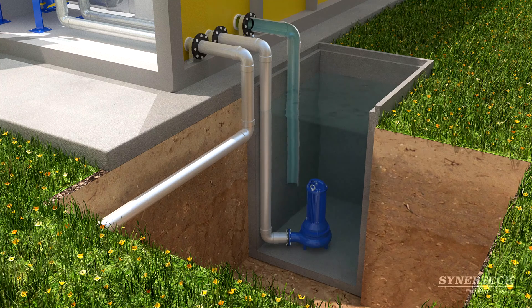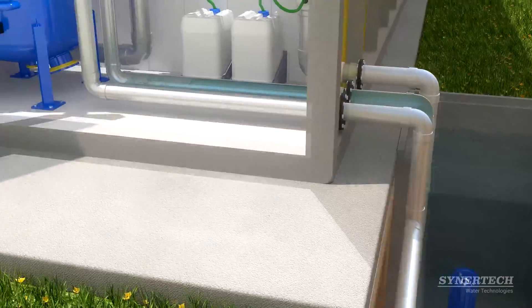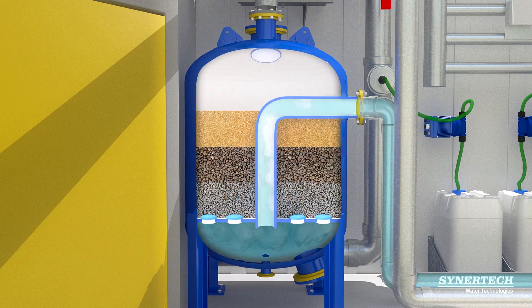The electropump feeds an online flocculant and coagulant dosing system, complemented by a multimedia sand filter. This allows the system to guarantee a tertiary stage of the highest quality within the same containerized package, offering the highest purification and elimination results for bad odors and organoleptic contaminants.